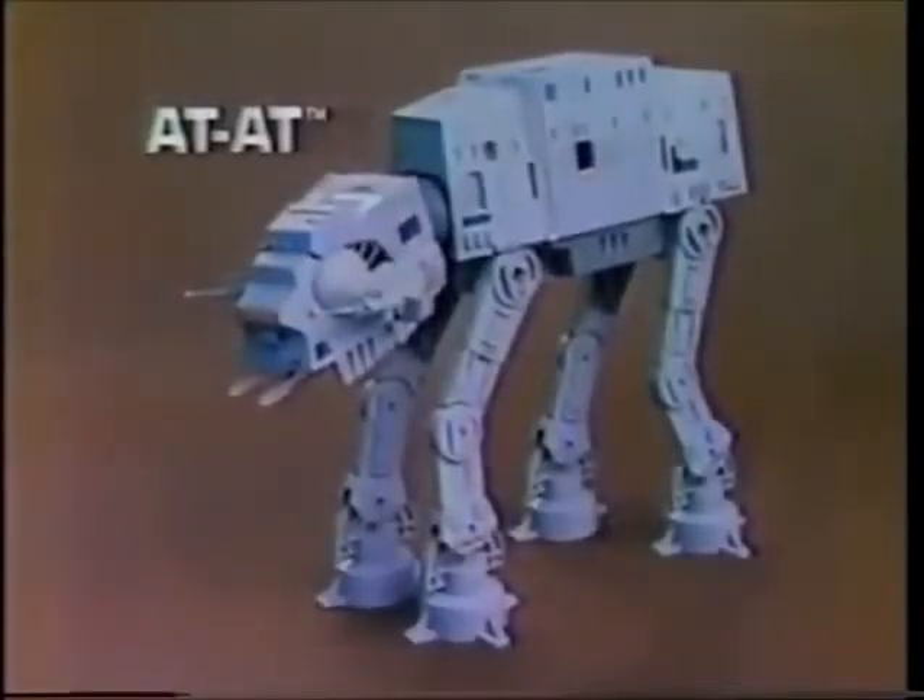There's even a troop compartment. New AT-AT from Kenner's Star Wars: The Empire Strikes Back collection.